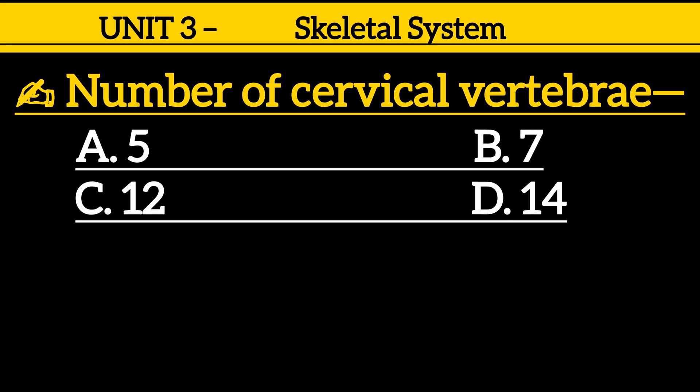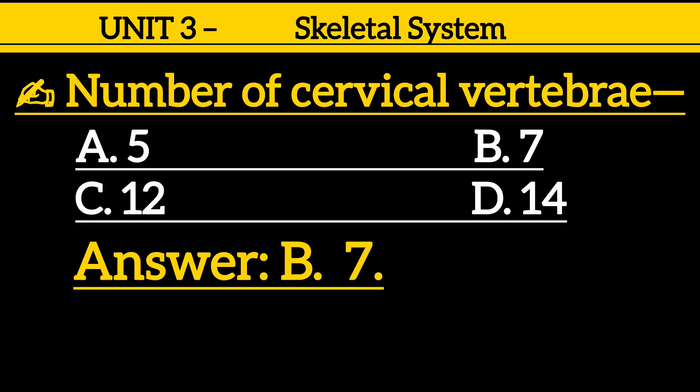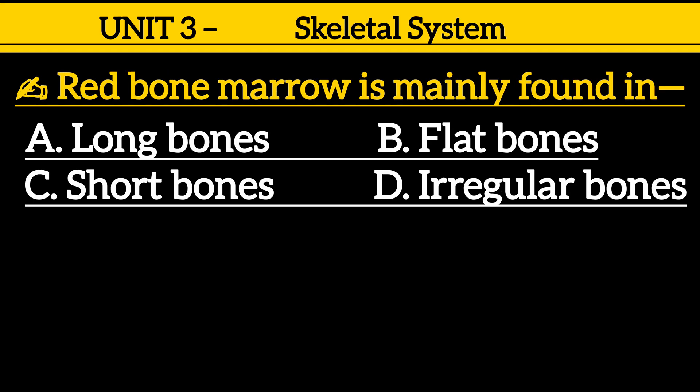Question 14: Number of cervical vertebrae — option A: 5, option B: 7, option C: 12, option D: 14. Correct answer is option B: 7.